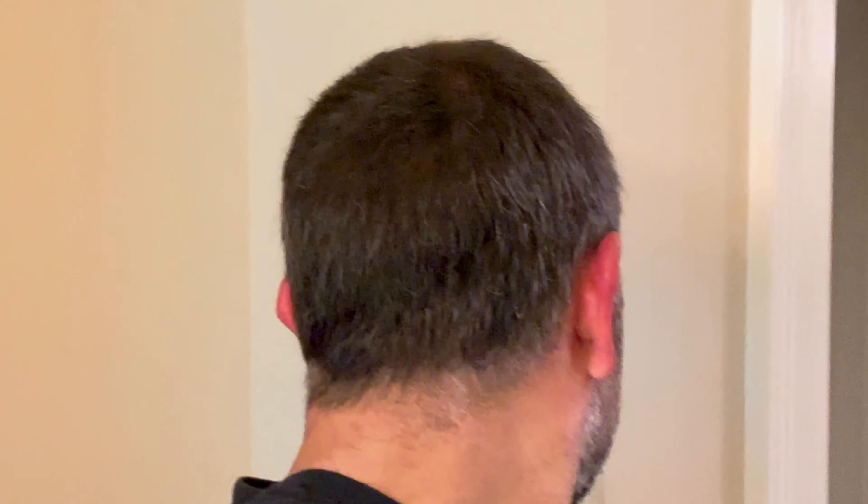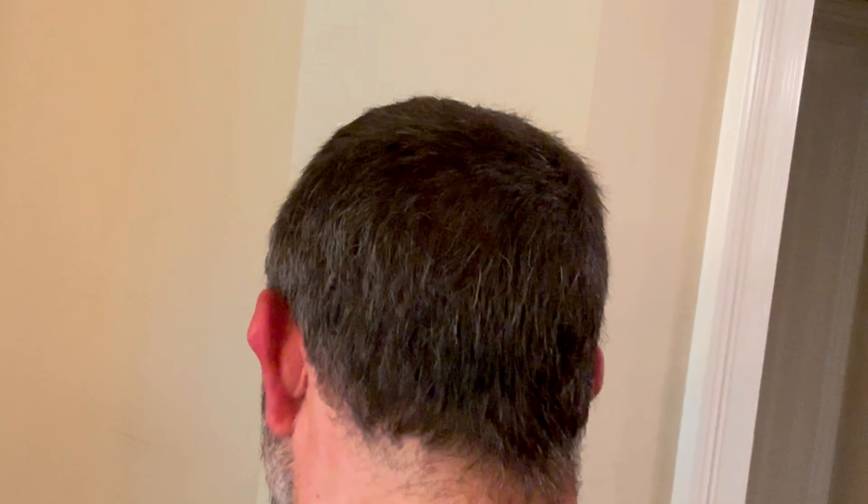I made it to the two-month mark and I'm still in that ugly duckling phase. However, my natural hair — they just took my natural hair from the back and added it up front — the hair that was already here seems to be doing a little better. I've been taking the finasteride and minoxidil regularly as told to do by my doctor, and I'm kind of happy with that natural hair.